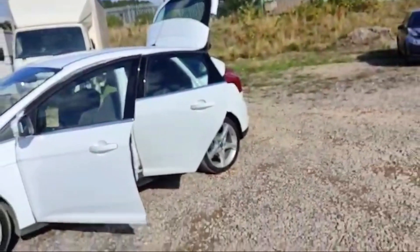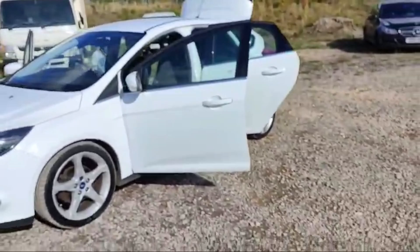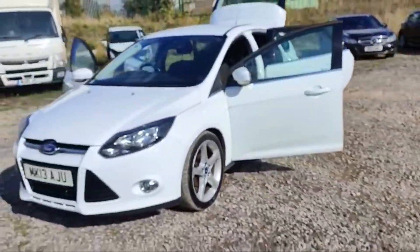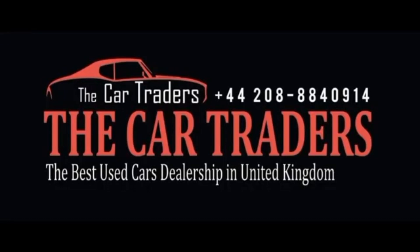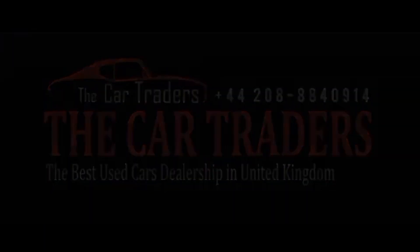Nationwide delivery is also available. You can come visit us today at Key Traders and discover why discerning drivers choose Key Traders for all their automotive needs. Your dream car awaits and we're here to help you find it.